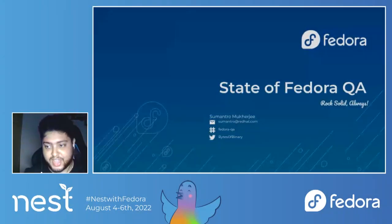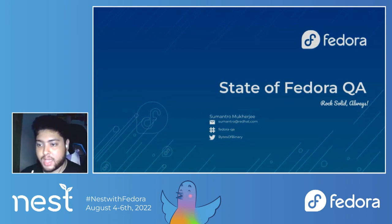Thanks for coming in for the state of Fedora QA. It's literally a new day for me — it's about 12 o'clock in India right now. I'm going to talk a little bit about numbers, what Fedora QA does, and more importantly, I'm going to talk vividly about what's new and what's coming in Fedora QA as a community.